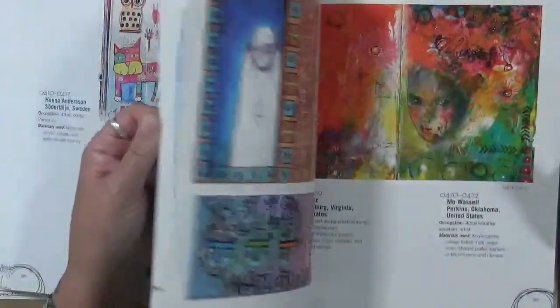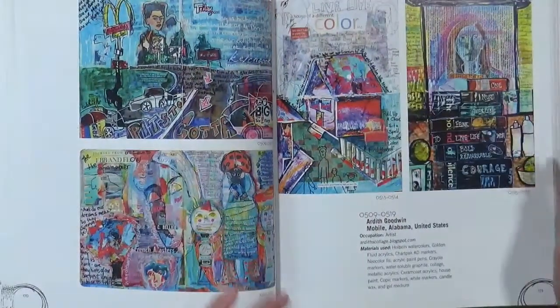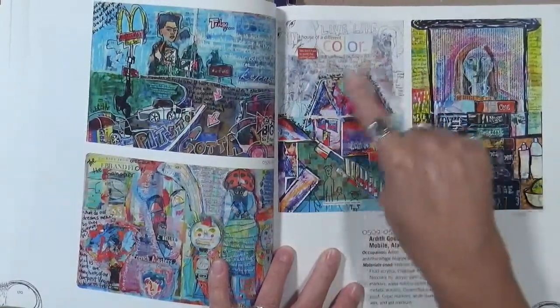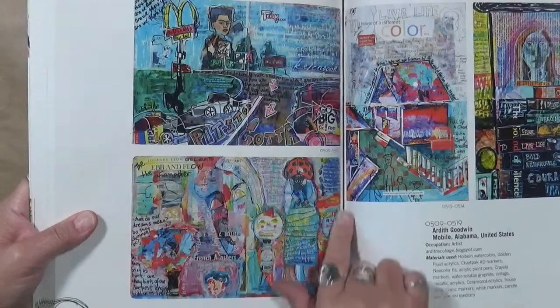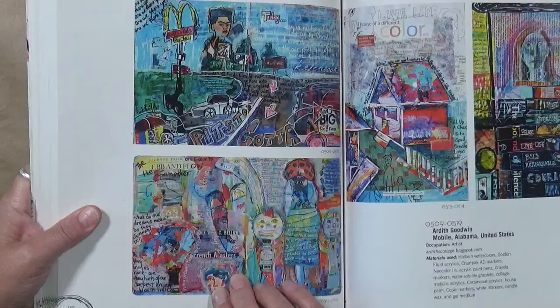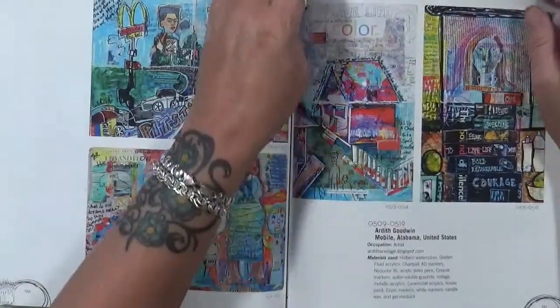I don't know what you call this style that I'm looking at, but this is where I'd like to get to. It's just going to take me a lot more practice. If you look at these pages, what do you see? I instantly see busy and I love it — I love the fact that there's so much going on in the background and foreground that it makes for such a cool page. This one has so much writing on it. This is Ardith Goodwin who lives in Alabama. She's got so much journaling, different words in the background, so many colors, so many doodles. This is just fabulous — I absolutely love it.